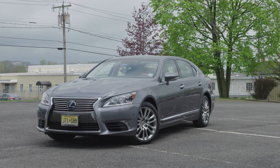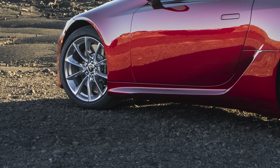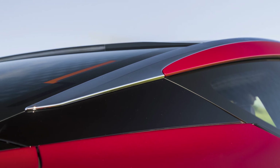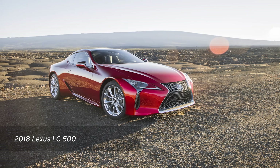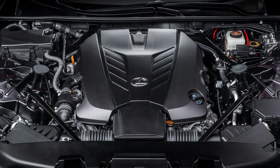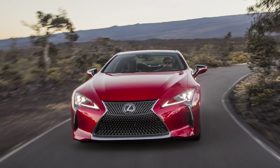So it might come as a surprise that this futuristic beast isn't a show car concept or even a rendering of some car Lexus might build later in the decade. It's called the 2018 Lexus LC500 and it's a sport coupe that you can buy right now. This stunningly sculpted 471 horsepower rear-wheel-drive coupe is available right now.